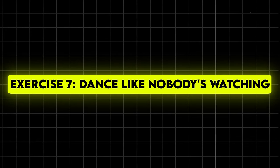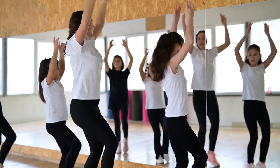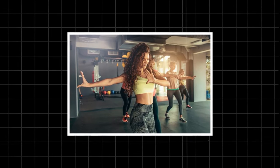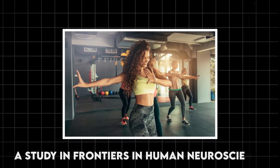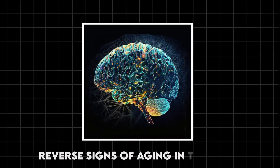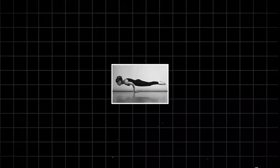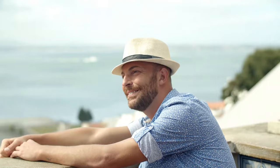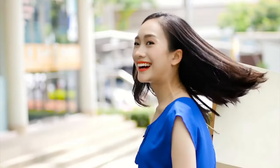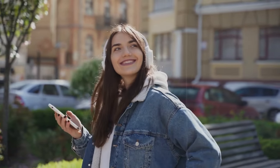Exercise 7: Dance like nobody's watching. Last but definitely not least, let's talk about the most fun anti-aging exercise of all — dancing. A study in Frontiers in Human Neuroscience found that dancing can actually reverse signs of aging in the brain. It combines physical exercise with cognitive challenges like remembering steps, and social interaction, making it a triple threat against aging. Dancing improves balance, coordination, and cardiovascular health, and it also releases endorphins — those feel-good hormones — that can reduce stress and boost mood. When you're grooving to your favourite tunes, you can't help but feel young at heart.